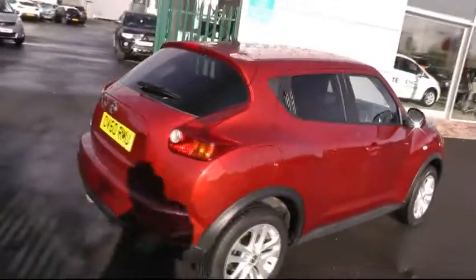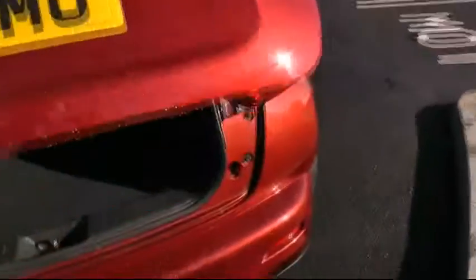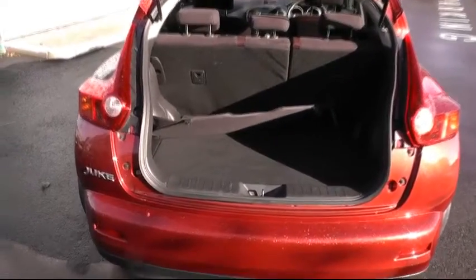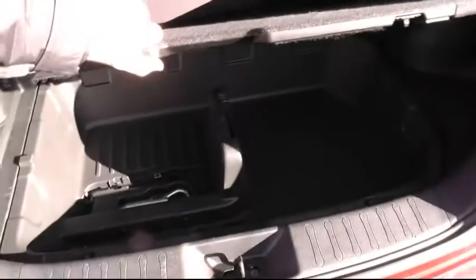Moving around to the rear of the car, a chance to show you the impressive boot space that a car of this size has, with also the 60-40 split rear seats. This car also features storage underneath for all your valuable belongings.